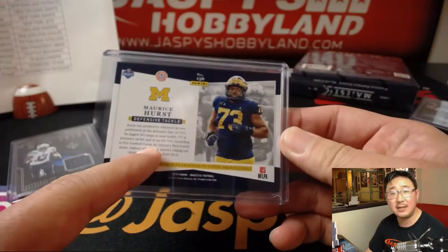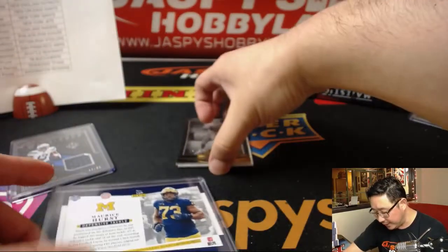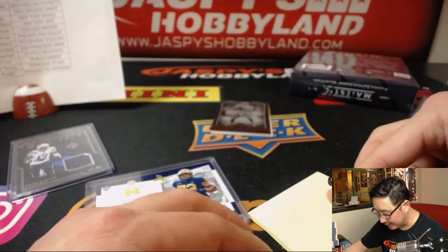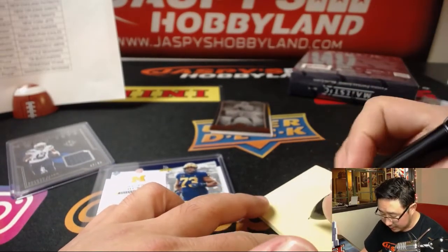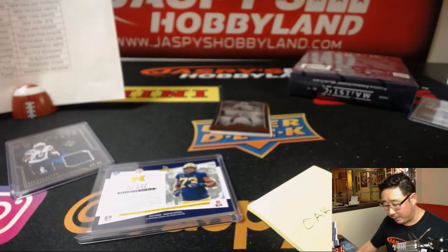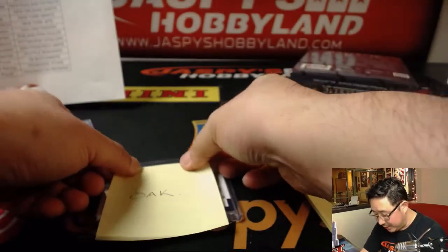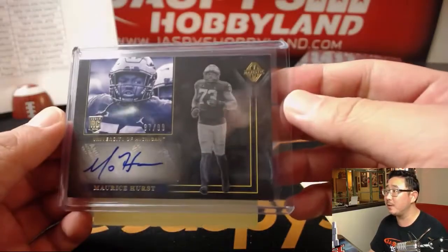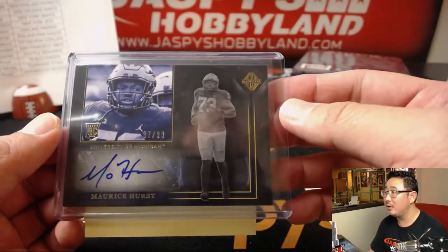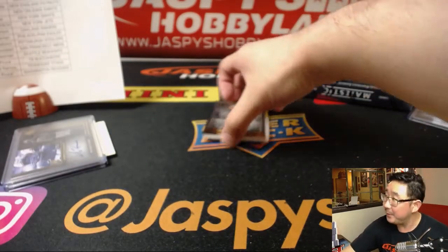He's the guy with the heart issue, right? So his draft stock really fell — there was some abnormality that they found. It's all coming back to me now. Nick Sanderson with my Raiders. So he fell in the draft really far. Moe Hurst — I think it goes by Moe, apparently. I think that's the guy.